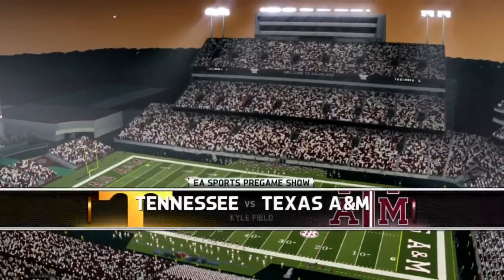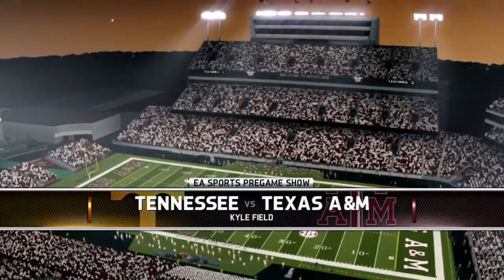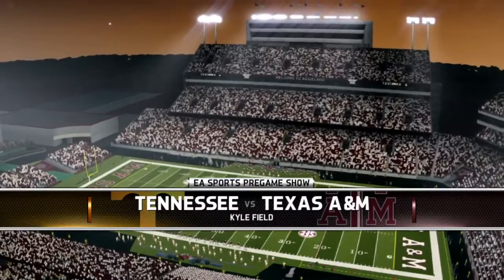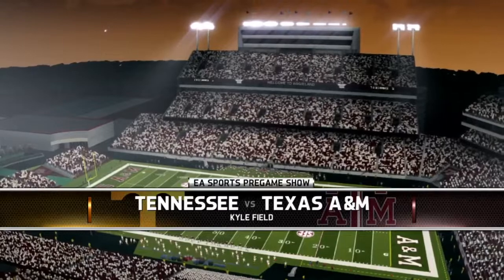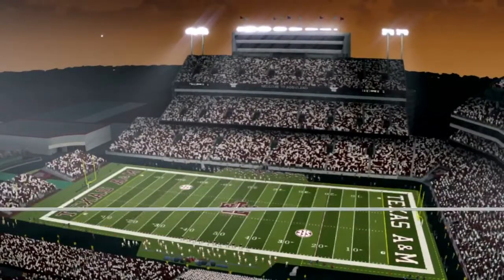Welcome to Kyle Field in College Station, Texas, for game two of our opening night set of matchups here in week six of the CFSL. We have the Texas A&M Aggies against the Tennessee Volunteers.